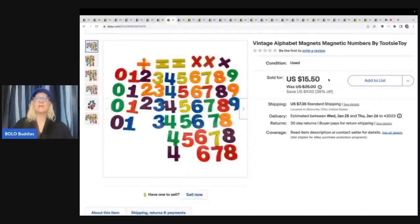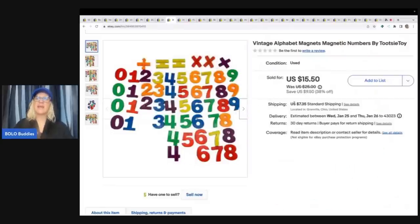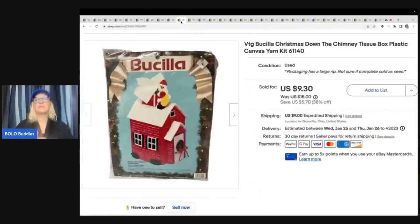ABC Alphabet Magnetic Numbers by Tootsie Toy — I have been grabbing these from the Goodwill bins. It's something new that I've kind of been trying, and honestly it takes quite a while to sort the numbers out, so that part's kind of annoying, but they have been selling good. Will I pick them up again? Probably, but is it kind of annoying to list? Yes, most definitely. I sold these for a best offer of $13, and the buyer paid shipping. These are really lightweight, so probably had about a buck or two in them.